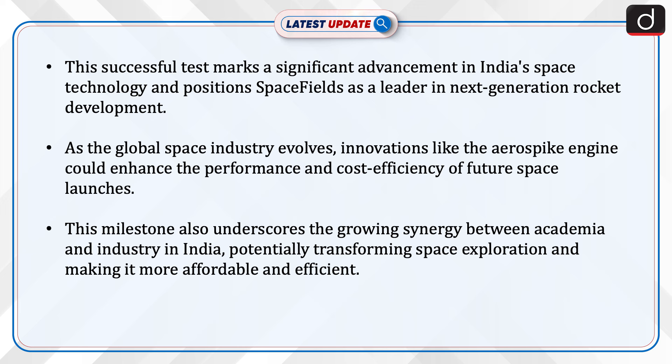This milestone also underscores the growing synergy between academia and industry in India, potentially transforming space exploration and making it more affordable and efficient.